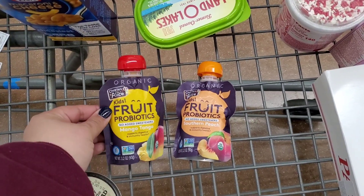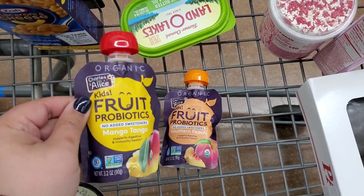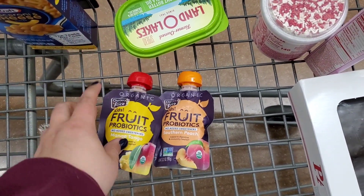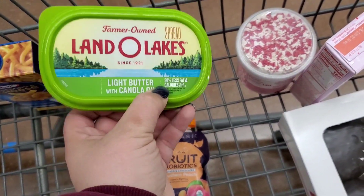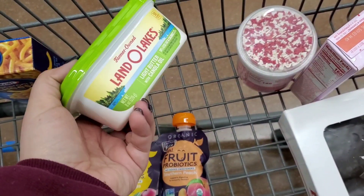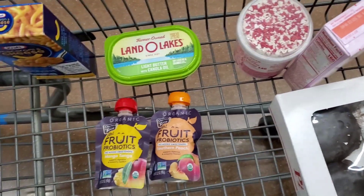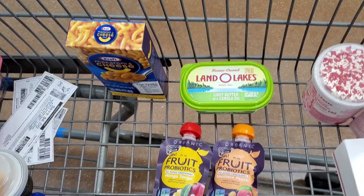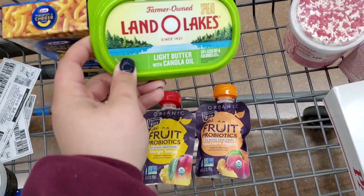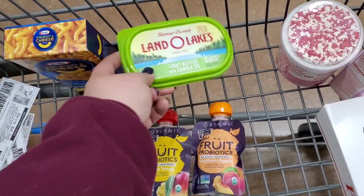I went back and grabbed a second Charles and Alice because I saw it's actually a limit of two that you can get back free, so definitely pick that up. I'm also going to grab this Land O' Lakes Butter — I actually just ran out of butter, so this will do until I get to do my grocery shopping over the weekend. It's $2.24, and Ibotta is going to give back $0.50, making final cost $1.74.